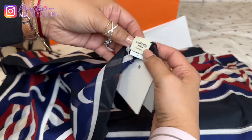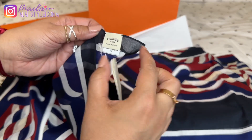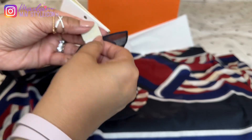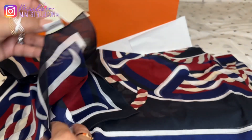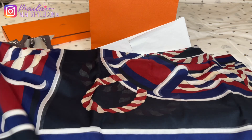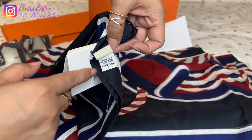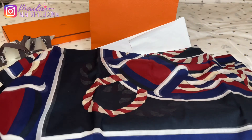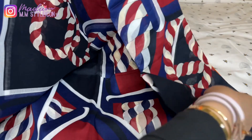This is the tag — it says Hermes Bain, made in Italy. Make sure to follow the care instructions when washing since this is very delicate. It is really, really pretty — I love the design. I'm actually so excited for this.